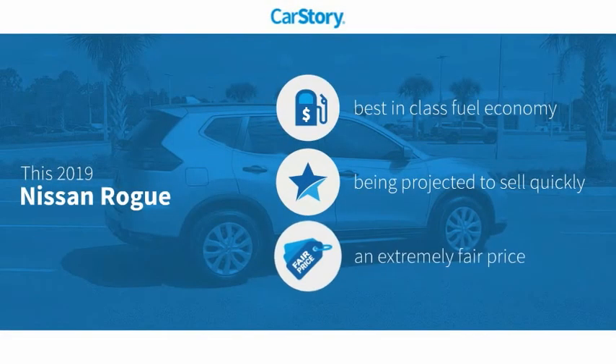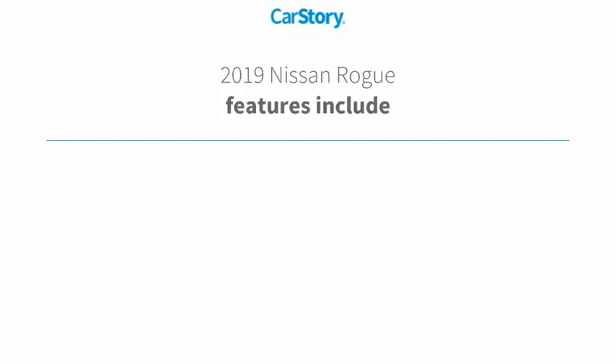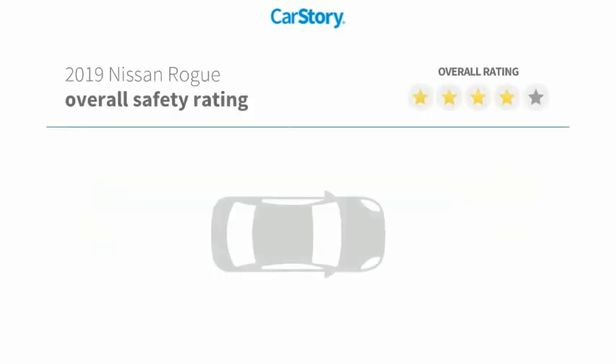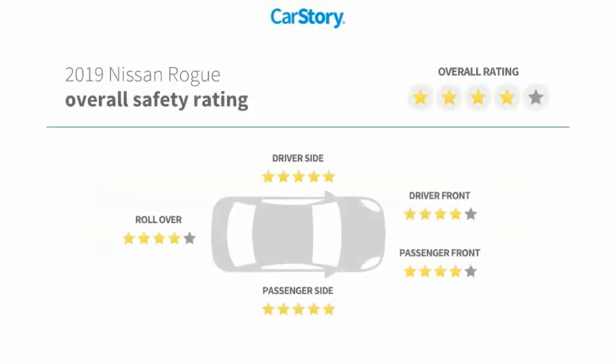Car Story research indicates this vehicle as having best-in-class fuel economy and a fair price. Features also include keyless entry, MP3, blind spot monitor, hands-free Bluetooth integration, and has been listed as an IIHS Top Safety Pick with these ratings.